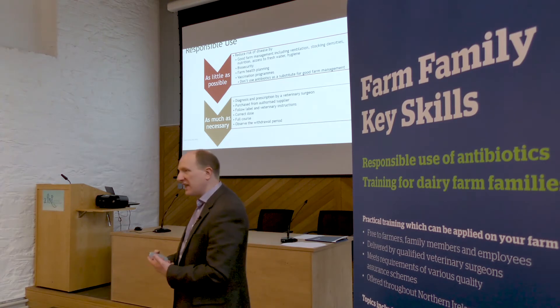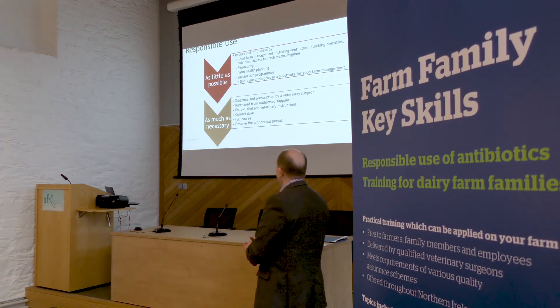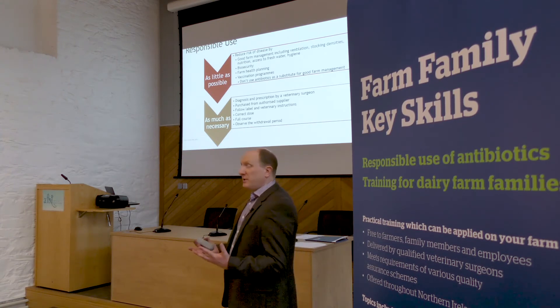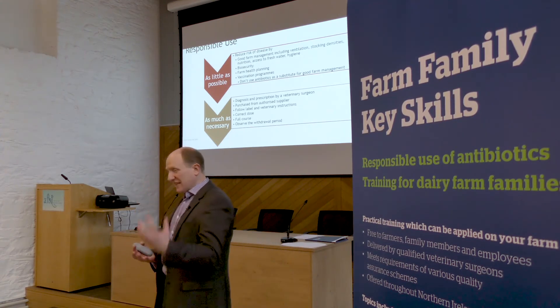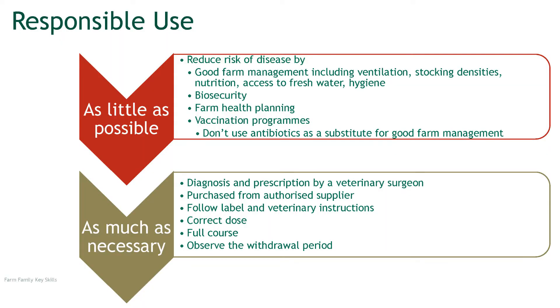When we come to thinking about antibiotic use, this is our mantra really: to use as little as possible. In other words, we're using as little as we can possibly do in terms of antibiotics, but as much as is necessary. So where there is a need it is used, but it's used appropriately — as little as possible, as much as necessary.